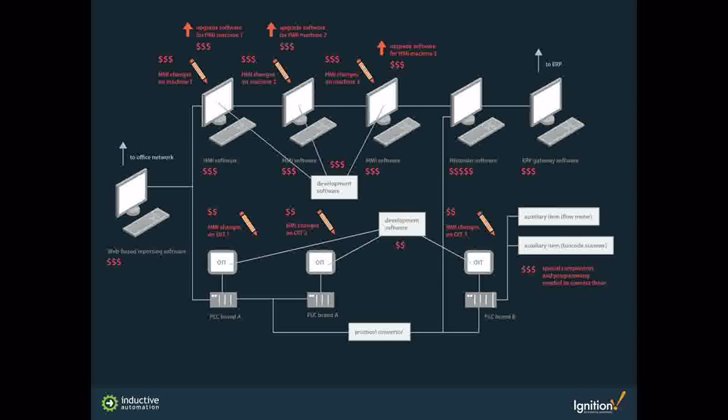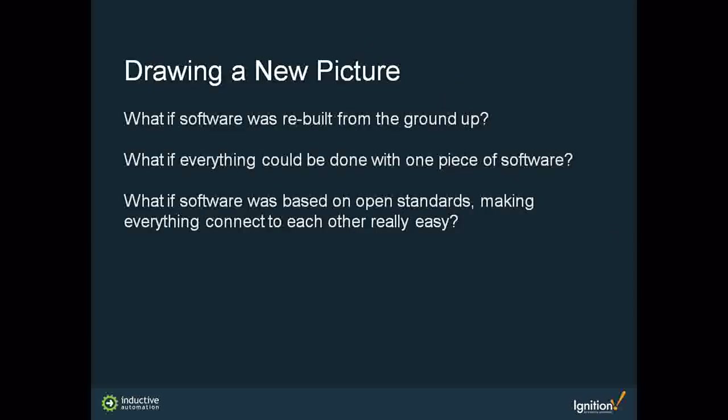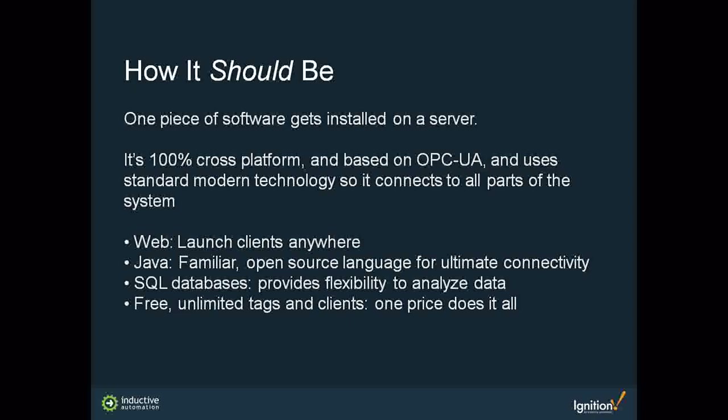Inductive Automation asked: what do we have to do to get rid of all this upgrading, cost, and licensing? What if the software could be rebuilt from the ground up, actually designed for where technology is today rather than trying to make today's technology fit yesterday's integration model? What if everything could be done with one piece of software that could grow as technology grows? That was the foundation for the mission of Inductive Automation and the architecture of Ignition.